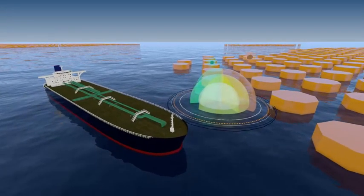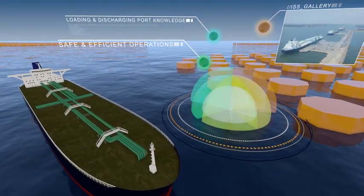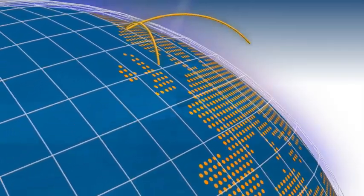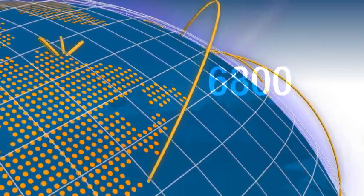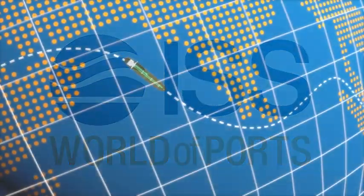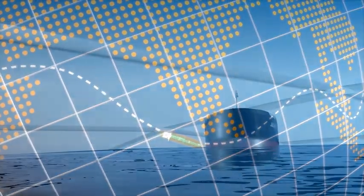For tanker operators, knowledge about loading and discharging ports is critical for safe and efficient operations. Covering over 1,500 tanker ports, 3,000 terminals and 6,800 berths, ISS World of Ports provides key information essential to marine assurance teams who need to ensure the safe transit of cargo.